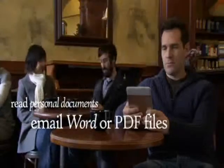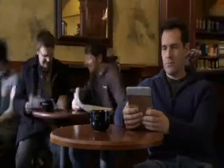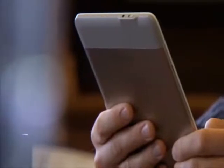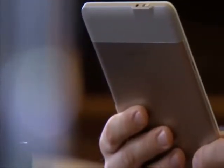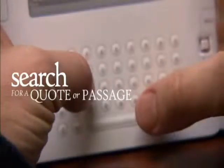Need to review personal documents away from your computer? Just email Word or PDF files to your Kindle — Amazon will convert and send the docs directly to Kindle. And thanks to Kindle's powerful search function, you can quickly track down a quote or passage. Enter a keyword or phrase and Kindle will show you everywhere it appears in your library.